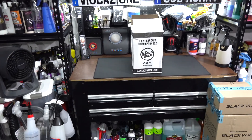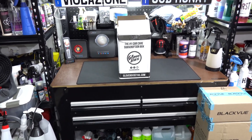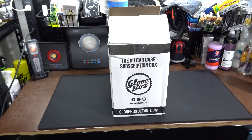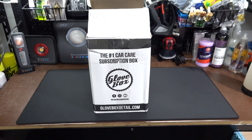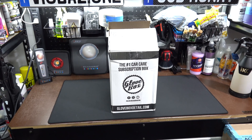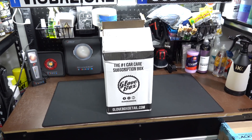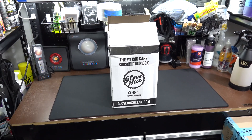I have to show love to the Glove Box Detail team for sending this, and I don't want to not do a video. If you're not familiar with this subscription box - you pay for the box, it comes to you, and you have no idea what's in it. It comes with mystery items you don't know what you're going to get until you get it. It's almost like Christmas if Santa Claus was into detailing supplies.